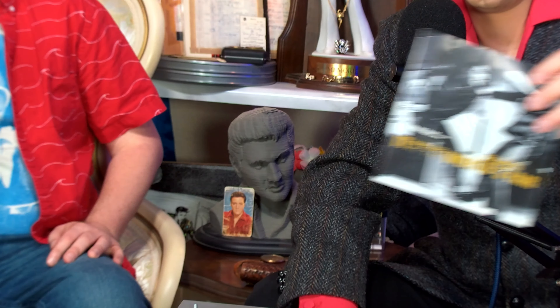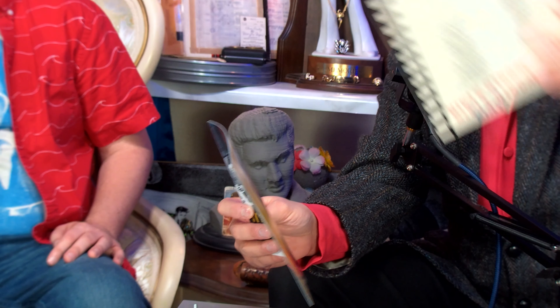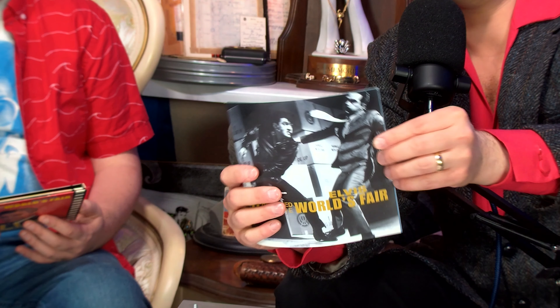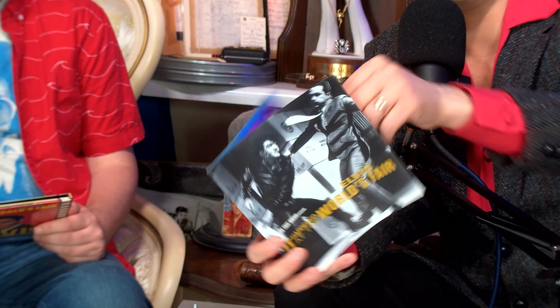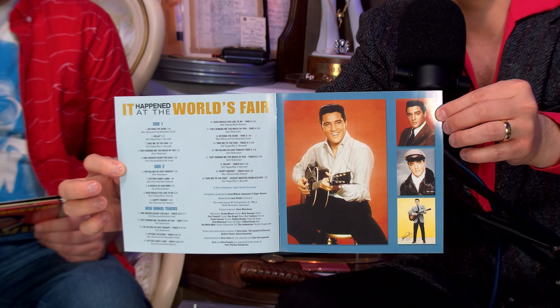Hello again everybody, I'm Jamie and I'm John, and this is the EAP Society Quick Take Tuesday, where we take a quick look at a single release or story that's a little too short for our main channel content. We've been looking at the Essential Elvis series, FTDs, and a lot of everything, and today we are looking at the Classic Album series.